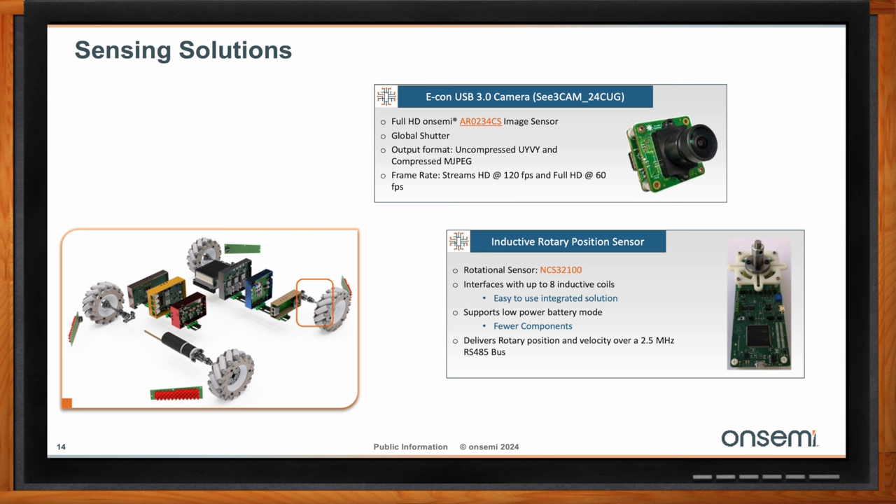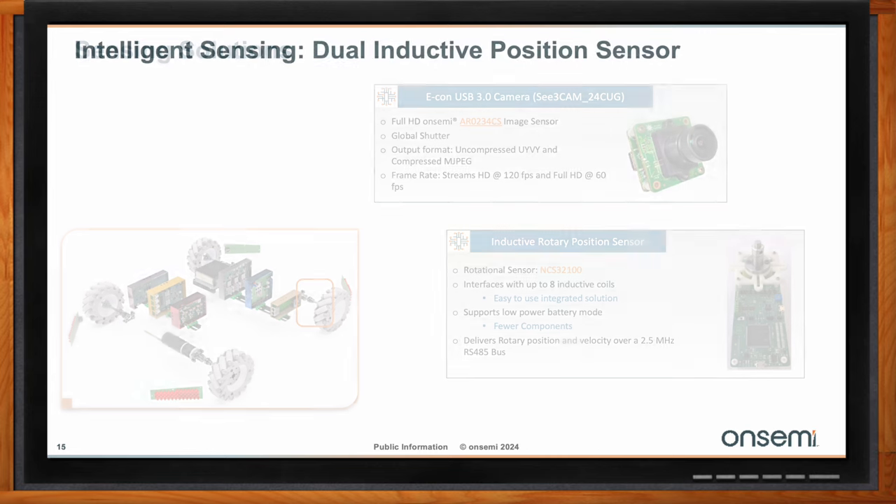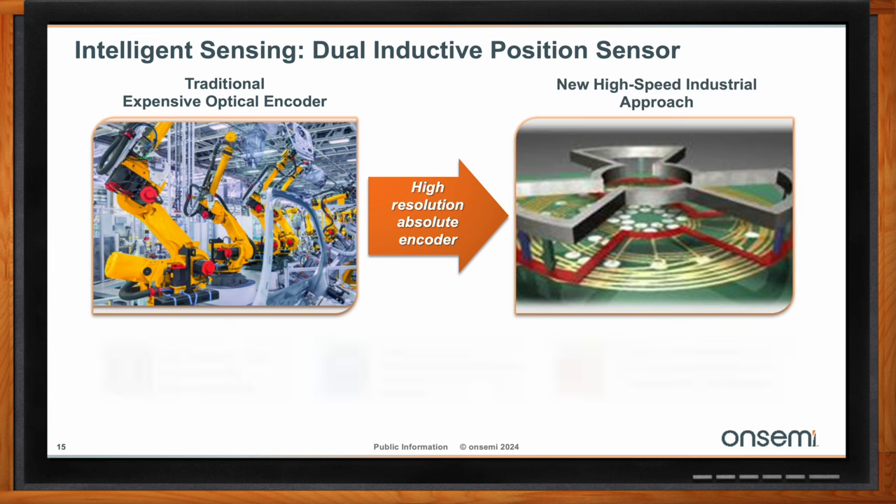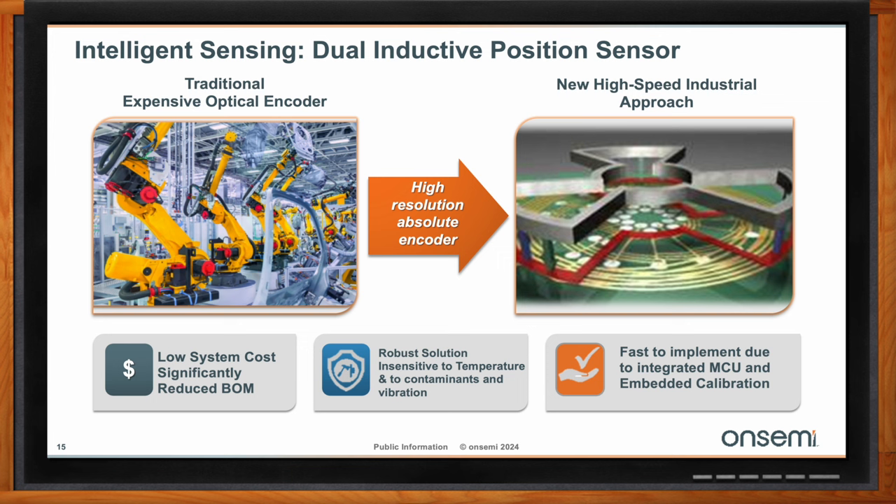OnSemi has been an established supplier of high-reliability custom position sensors for the automotive market for more than 25 years. From this experience, we developed a dual inductive position sensor solution using the NCS32100 sensor controller. Today, the market is mainly served by traditional expensive optical encoders. OnSemi provides a high-resolution absolute encoder with a simpler and proven solution. This offers a high-speed industrial approach with low system cost, dramatically reducing the bill of materials. It also introduces higher robustness, being insensitive to temperature and contaminants, and with the integrated MCU and DSP with embedded calibration, allows very fast implementation.